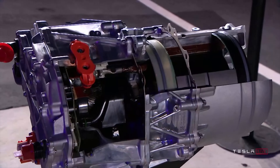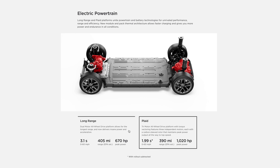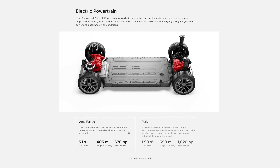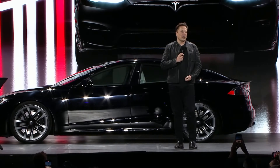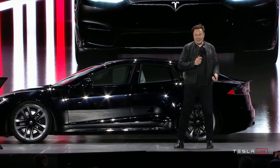Although the Model S Plaid starts at $130,000, there's also a more affordable dual-motor long-range Model S at $80,000 with more range. The Plaid Model S has a maximum of 390 miles of estimated range, while the long-range version offers 412 miles estimated according to Elon. Tesla did cancel the Plaid Plus, which was supposed to have over 500 miles of range. The new Model S contains a new battery pack with four modules instead of 16, but still uses the same 18650 battery cells — not the new 4680 cells they've been developing.